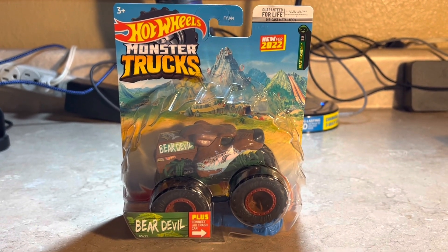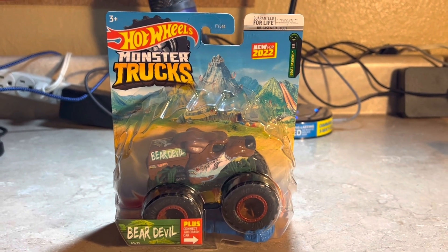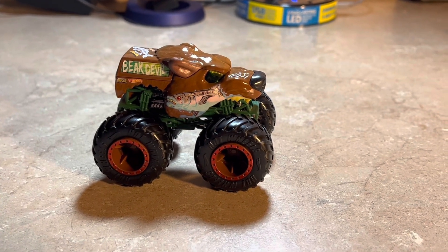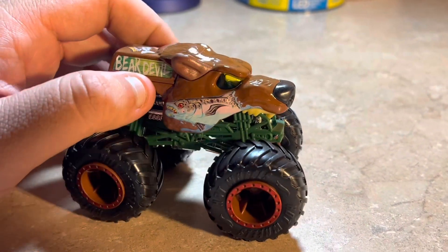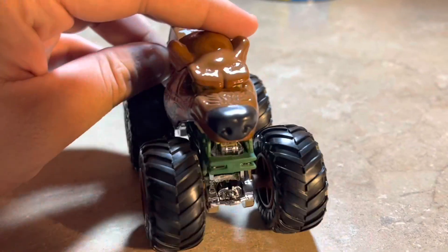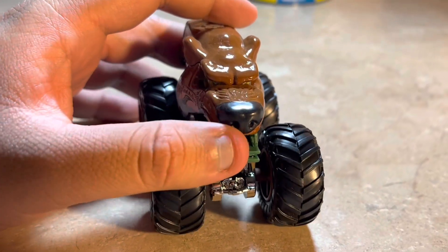I'll get back to you once I get Bear Devil out of the box. Here is Bear Devil right out of the box, and here's a kind of cool detail it has. Here's the head part of the bear.